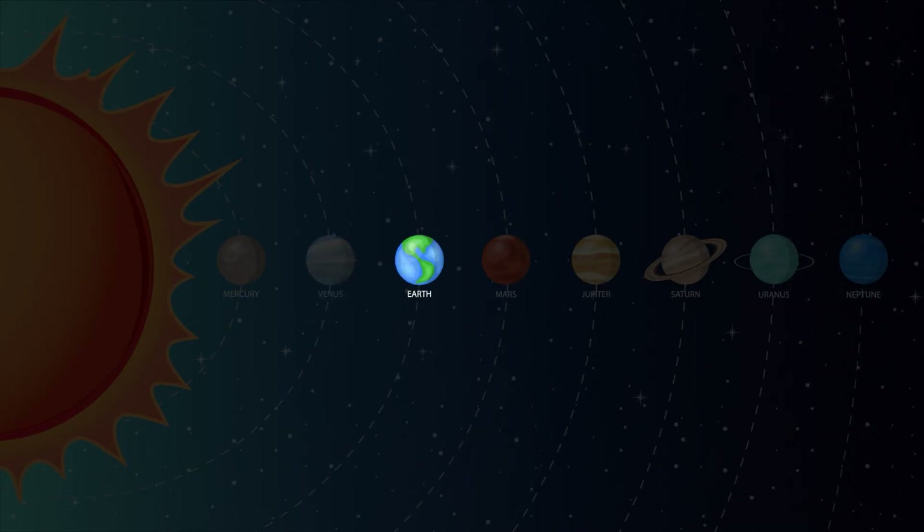Earth! That's where we live! Earth is the third planet from the Sun and is the only known planet to support life. Earth is the only planet that we know of that has bodies of liquid water on its surface. 71% of our planet is covered with water.